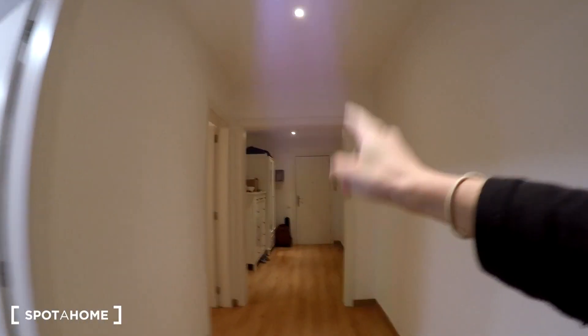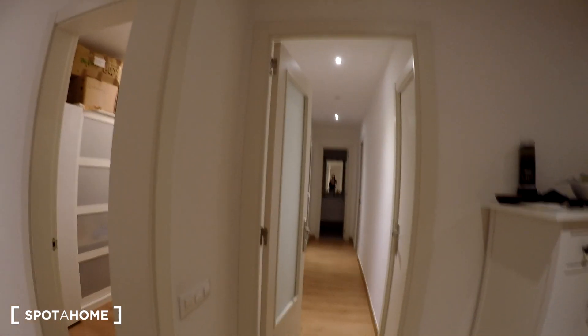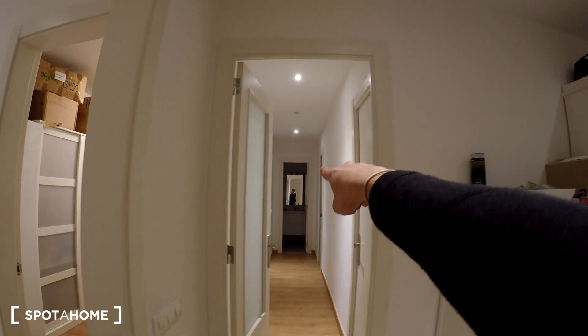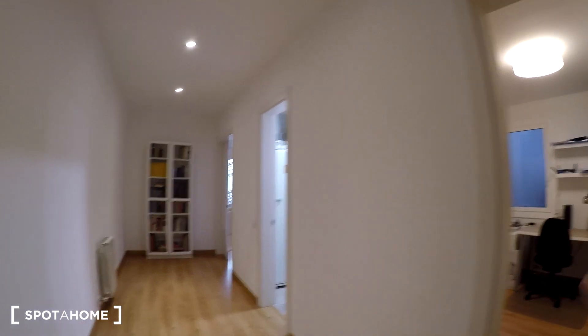So let me show you the apartment. Right here we are at the entrance door. As you can see, this is the hall, here we have a corridor. You can see bedroom number one, bedroom number two, right there we have the bathroom, we have a laundry room right here, here is bedroom number three — the one we'll check today — we have the kitchen, the living room and another bedroom right there.